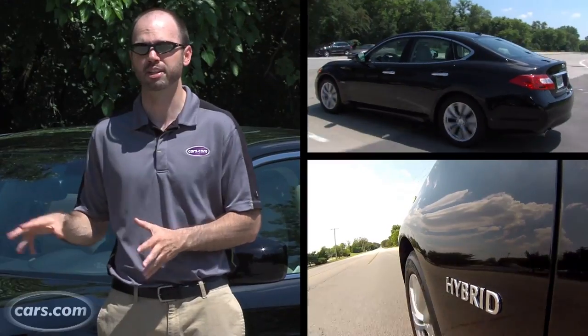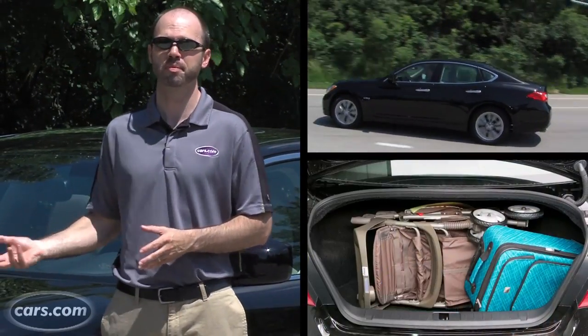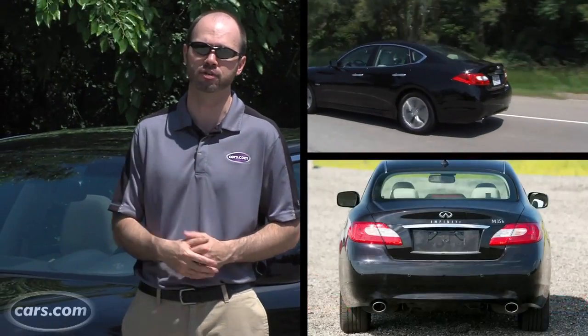While those fuel savings are appealing, the payback time remains long, and driving this car means putting up with some peculiarities in the driving experience and also less cargo room.